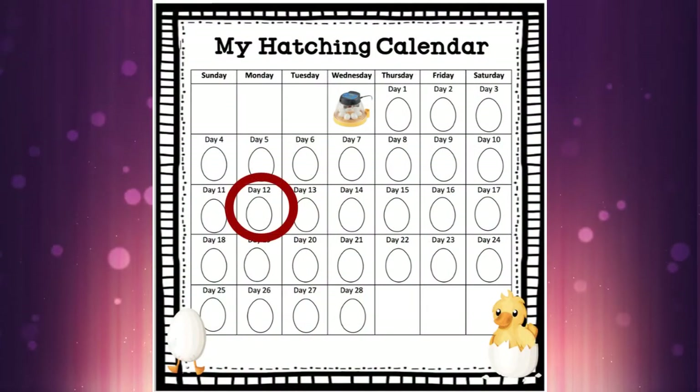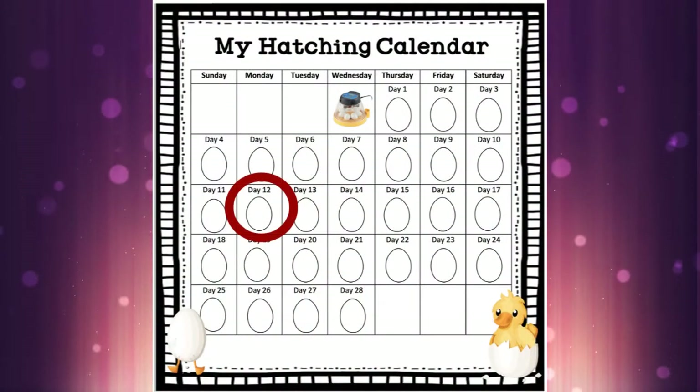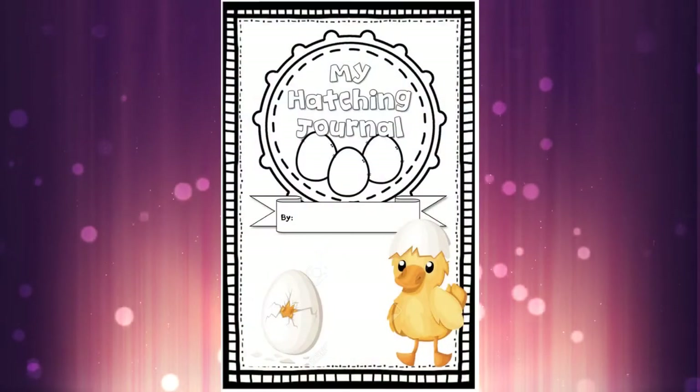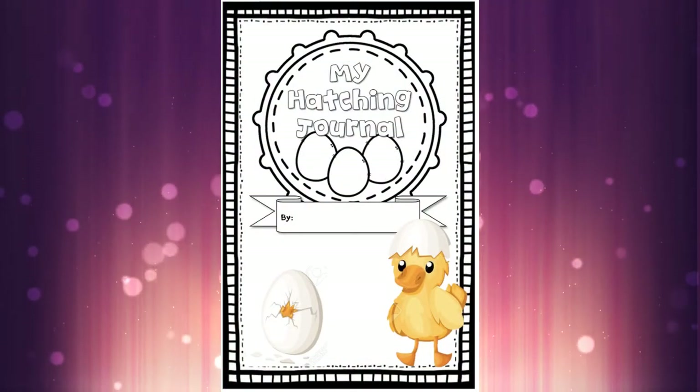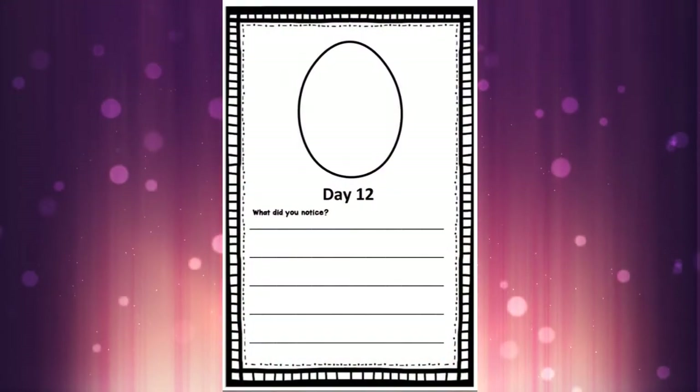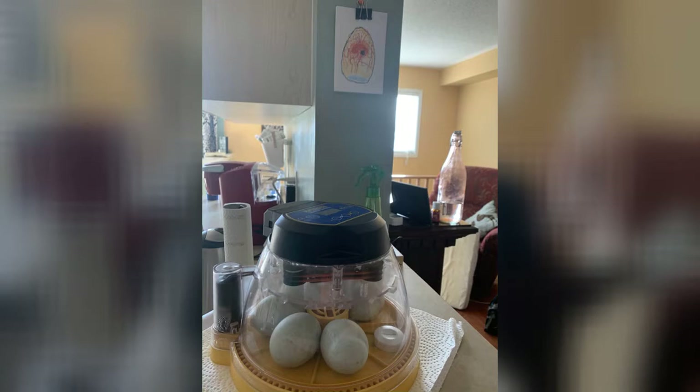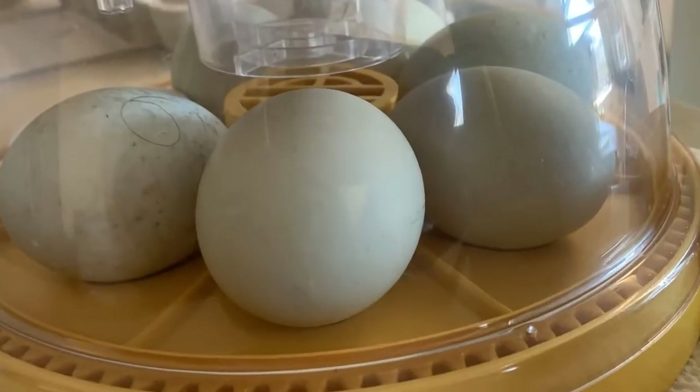Hello guys, today we are on day 12 of our hatching — there it is on the calendar! If you have your hatching journal in front of you, grab that and find the page with the big number 12 on it. Here's a sneak peek at our little eggs today on Miss Wilson's counter, and let's travel inside and see what is happening inside those duck eggs today.